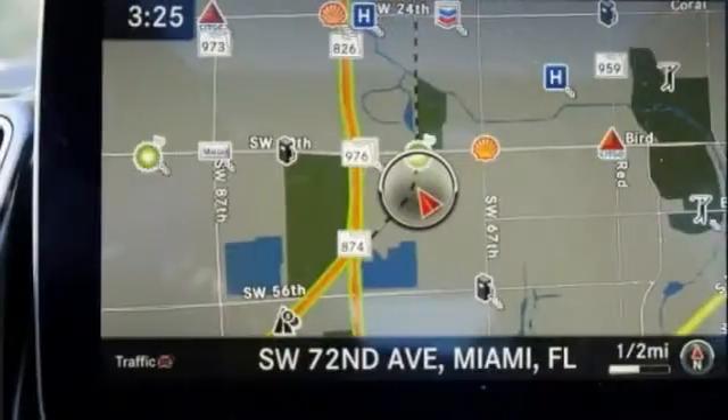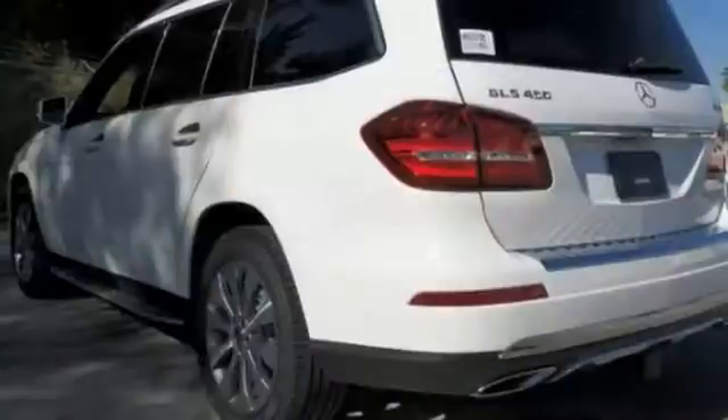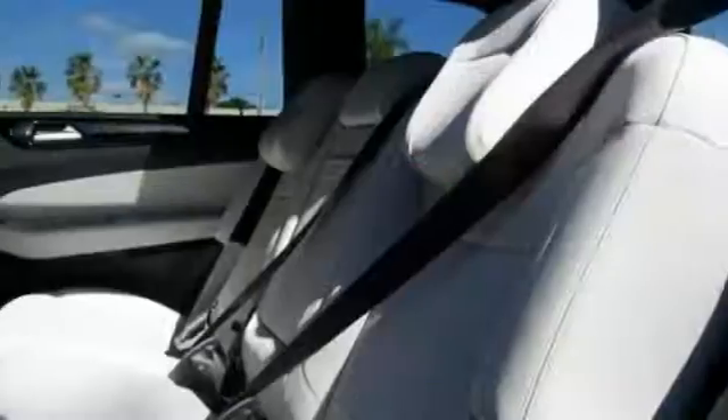Add to that keyless start, rain-sensing wipers, and a backup camera. And you have an attractive Mercedes-Benz looking for a new home.